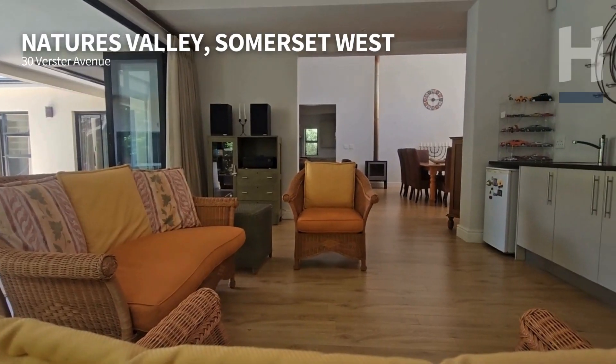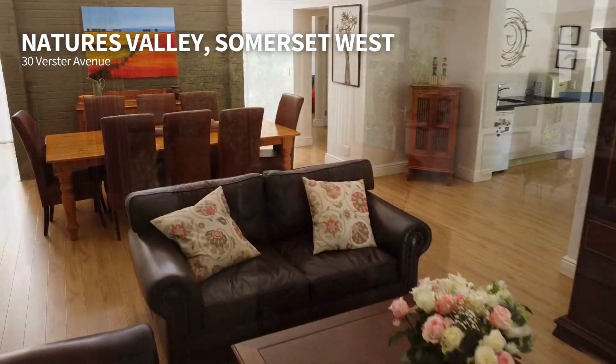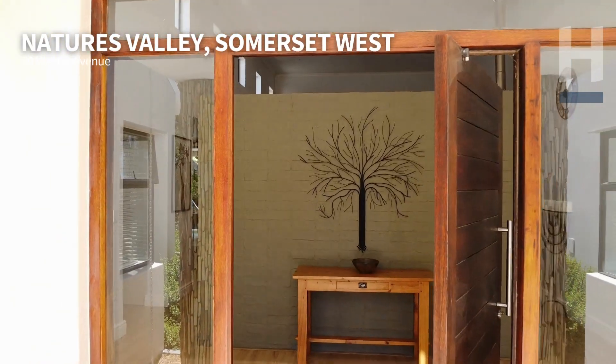30 Verster is something you really don't want to miss out on — it's going to be a property that will go extremely quickly.